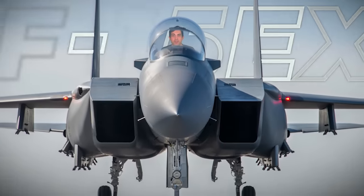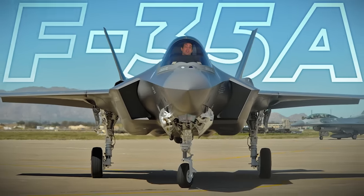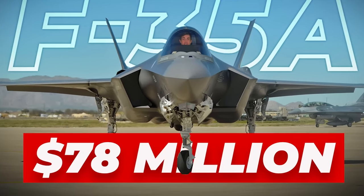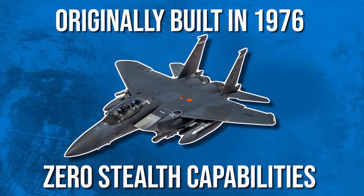The sticker price on the new F-15EX will run about $80 million, while the most recent batches of F-35As cost slightly less at $78 million, leading many to rightfully question why the government has decided to spend more money on an aircraft originally built in 1976 with zero stealth capabilities. To address the elephant in the room: yes, the F-15EX is about as far from a stealthy aircraft as you can get without painting it neon orange and emailing the bad guys you're coming. But there are two valid reasons for this — mission specificity and international markets.